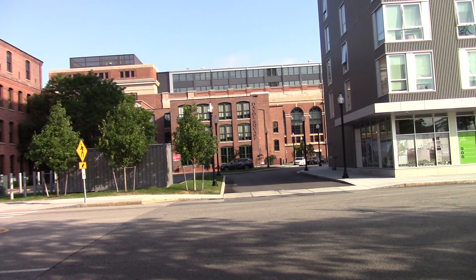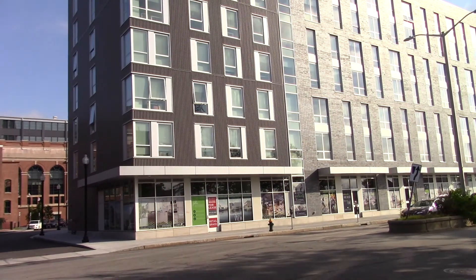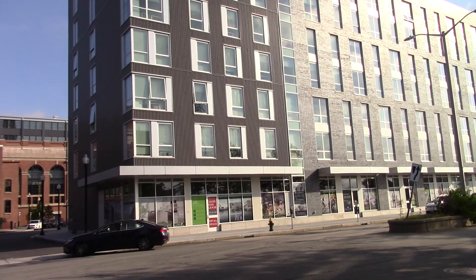This side of the street, that brick building, is the new nursing school for URI and RIC. And then you have some new fancy apartment building.